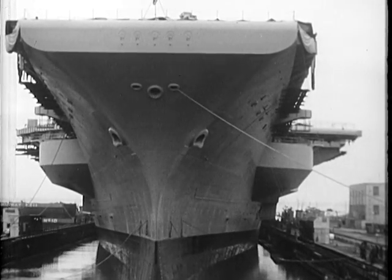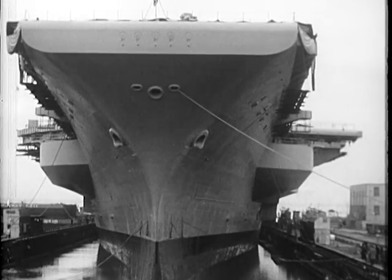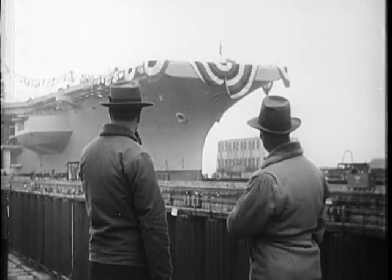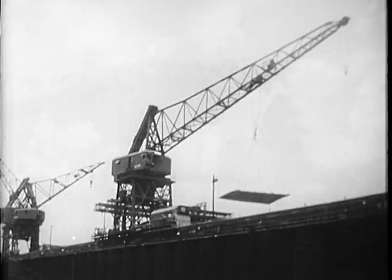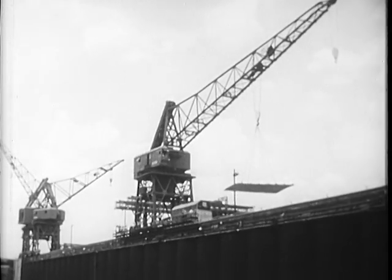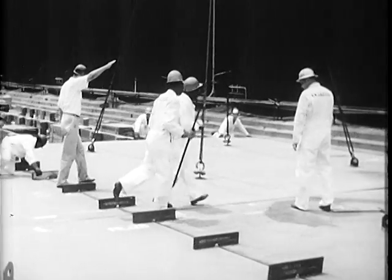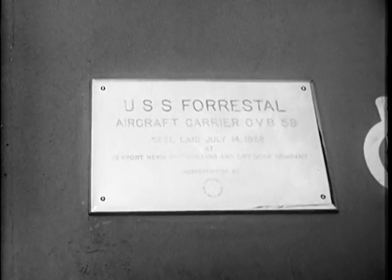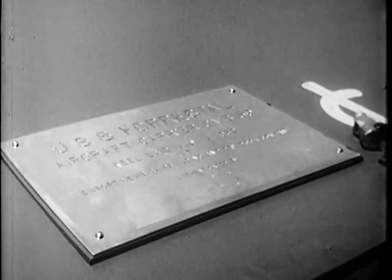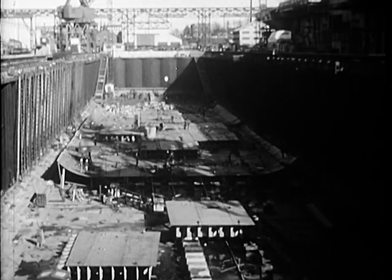And now they're towing her over at the outfitting dock. They'll rig her to be our greatest flat deck. I remember the day they laid her keel. Doesn't seem too long ago either. You look back. They fixed her name in bronze to the keel plate for keeps.